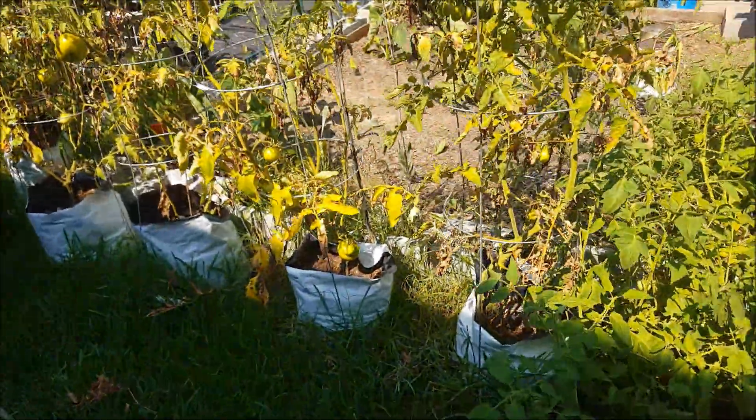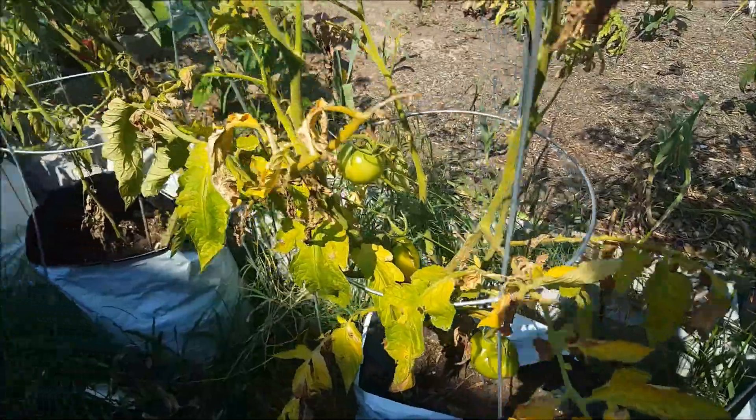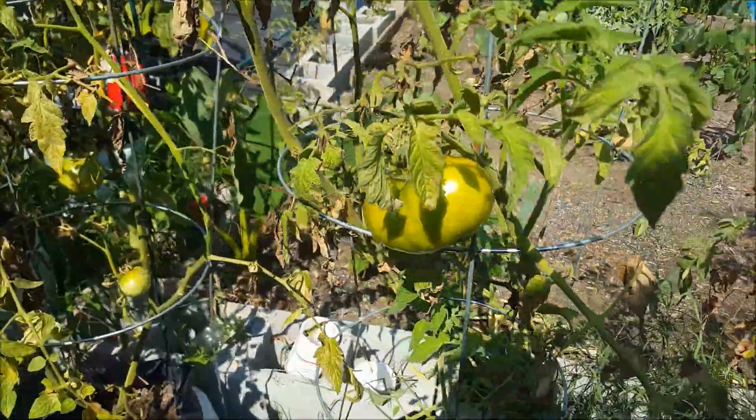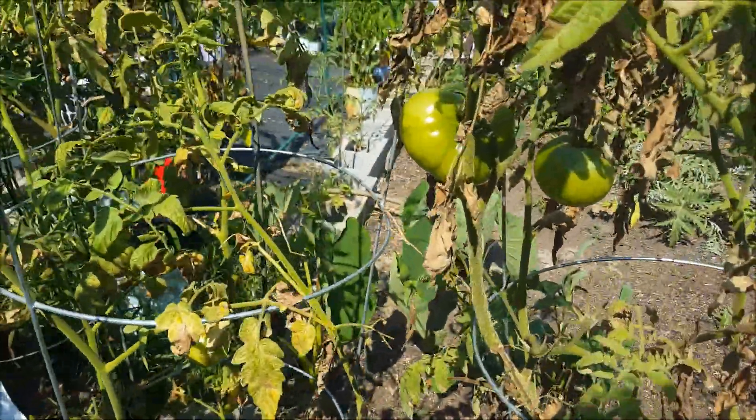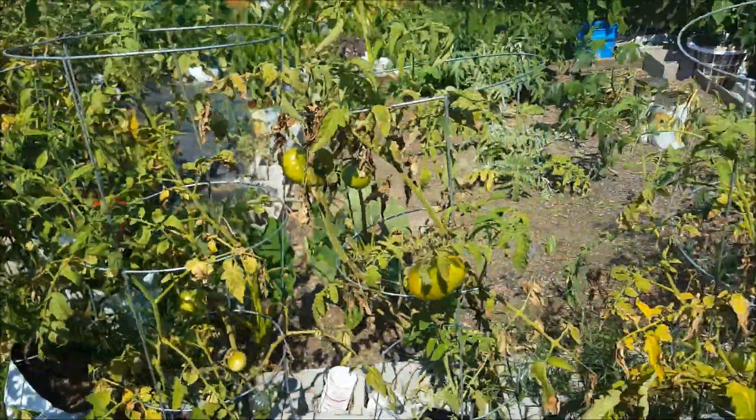I'm gonna make them turn red on the counter. As you can see over here, there are so many tomatoes that are all ready to be harvested — they're green color at the moment, but soon they're gonna be ready to pick.